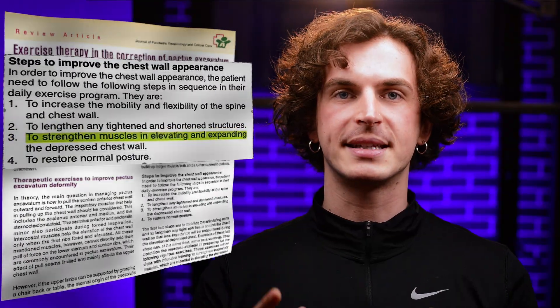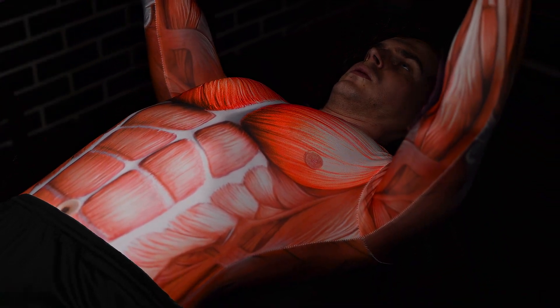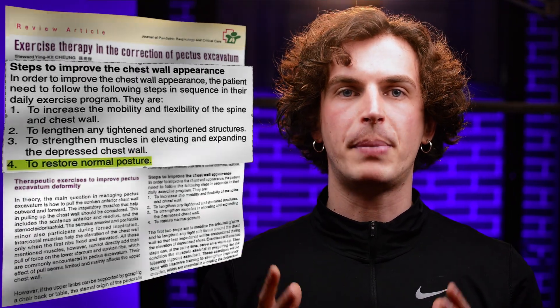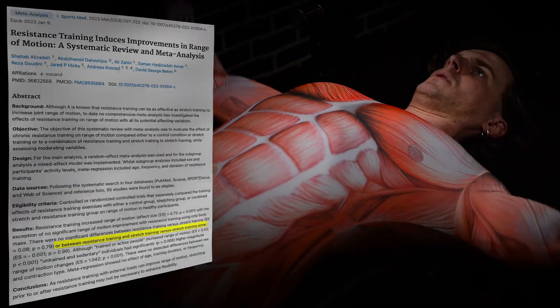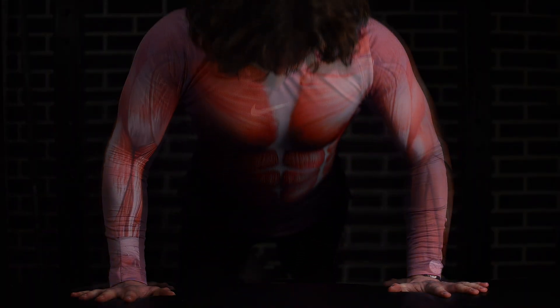Number three: to strengthen muscles in elevating and expanding the depressed chest wall. The exercise must specifically target chest function — transverse adduction and flexion, bringing the arms together — rather than relying on secondary muscles like the front delts. The movement should also be easy to progress, adding weight or reps each week. Number four: to restore normal posture. Research shows some lifts stretch muscles almost as effectively as static stretching. Number five: training of the pectoralis major, especially the sternocostal fibers, will be of utmost importance. Because of that, all 23 exercises will mostly target the chest, not the back muscles.